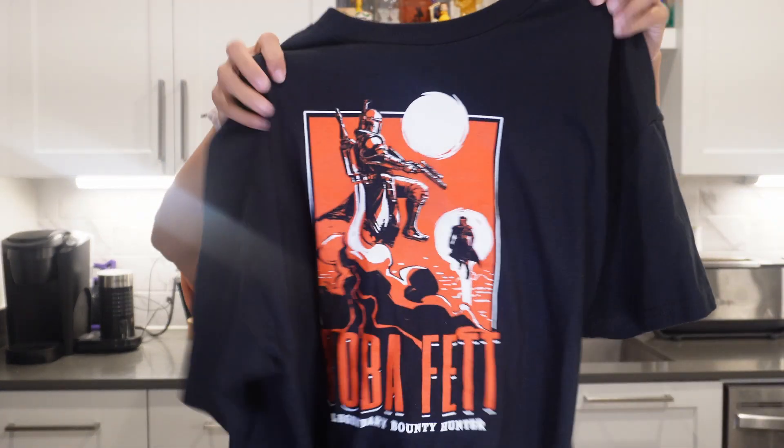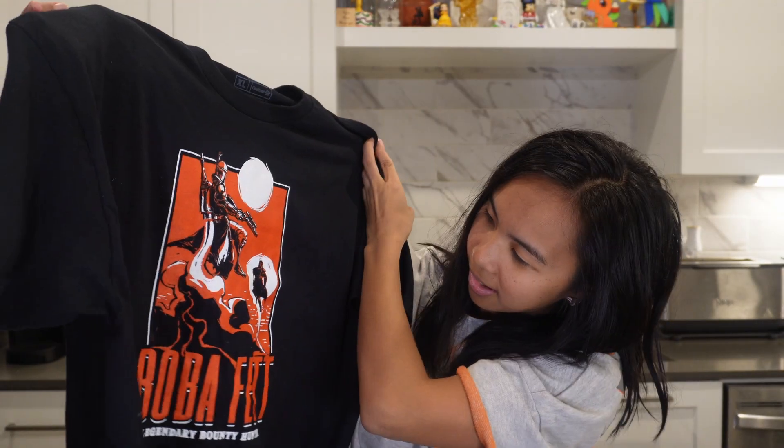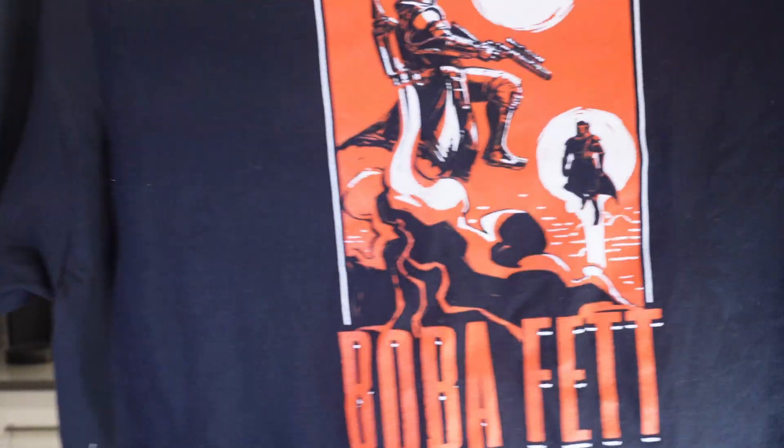So now apparently we're collecting socks. The next thing I have is this shirt from GameStop and it's a Boba Fett shirt. This shirt was $20 and I just like how it looks comic-like.